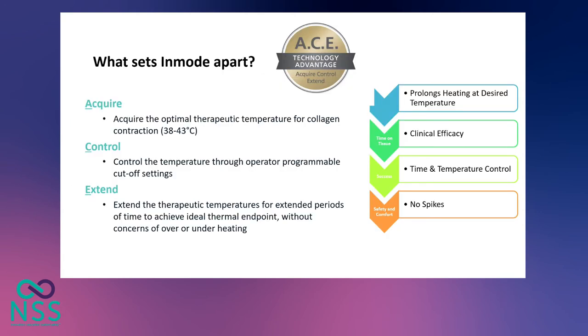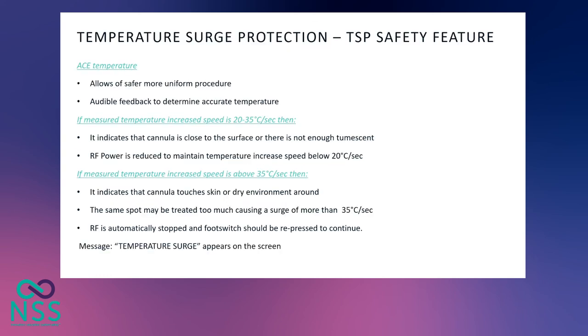What sets the InMode radiofrequency-assisted lipolysis apart is its unique ACE technology — Acquire, Control, and Extend. First, we acquire the therapeutic temperature for collagen contraction, which is between 38 to 42 degrees. Then we control the cutoff temperature by preset cutoff temperatures set by the physician. Then we extend the therapeutic temperature for a period of time to allow for optimal results without the risk of over- or under-heating the tissue. The machine also has a safety feature called temperature surge protection: if the measured temperature increase speed is 20 to 35 degrees per second — indicating the cannula is close to the skin surface or there is insufficient tumescent in the area — the radiofrequency power is reduced to maintain temperature increase below 20 degrees per second.